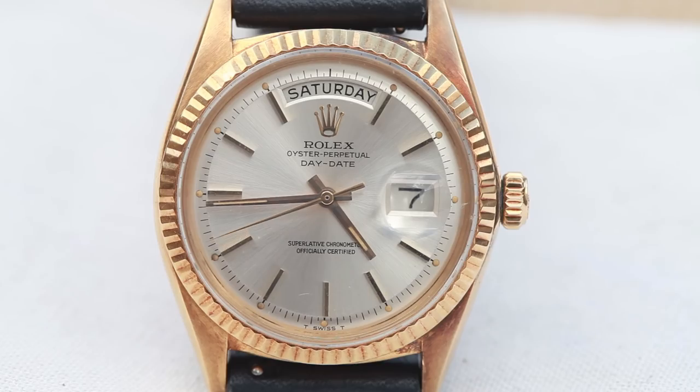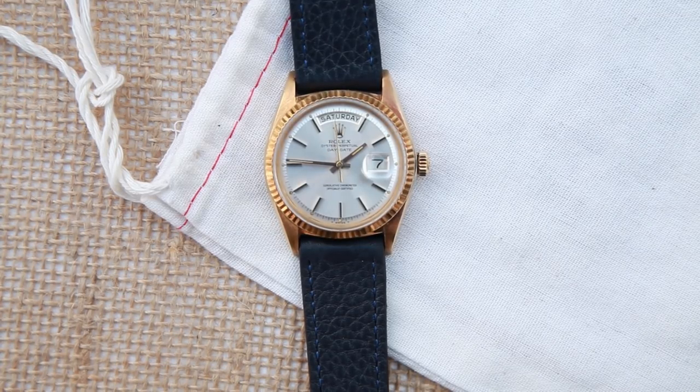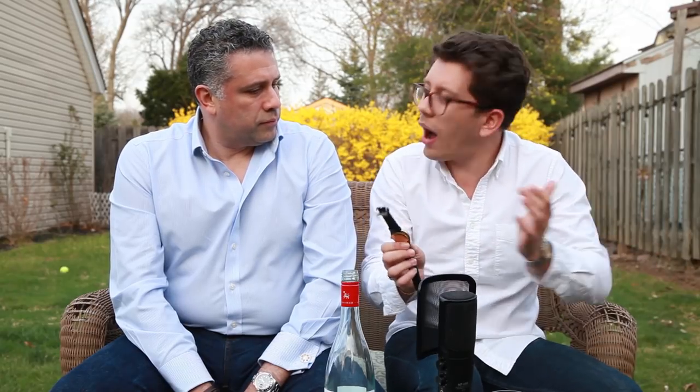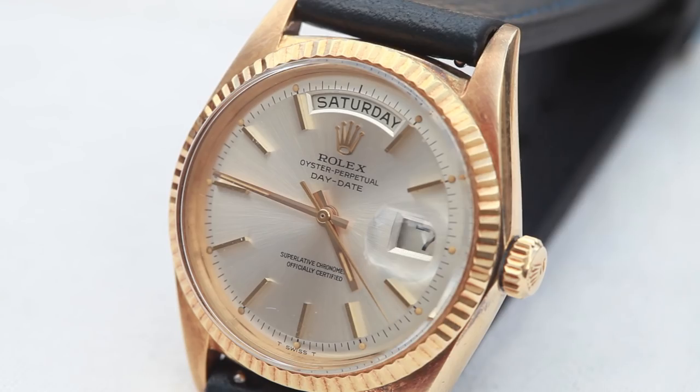This is a Rolex Day-Date, which you're very familiar with. What do you notice about that watch when you see it? It's got a funky, almost a murkiness to it — a purpling, a browning. So this watch — and it's pretty widely debated why this happens — some say when a watch was locked away in a safe for a long period of time and exposed to limited oxygen, the gold begins to patinate, begins to develop this hue. It's 100% natural. Now those hues go away when you polish — and this watch was never polished.